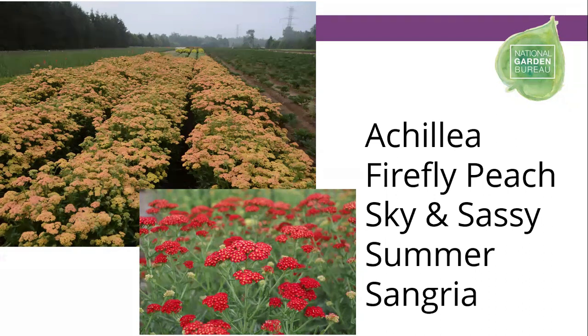The Achillea — or Yarrow — comes in two different series: the Firefly series and the Sassy Summer series. Both are a little bit taller Achillea, and what makes them nice is very strong stem strength, so even though they get up to about two feet in height when blooming, the stems won't lodge or flop open. Colors range from white to bright yellow to Firefly Peach Sky, which grades from yellows to peaches to orange, and the nice bright red Sassy Summer Sangria.